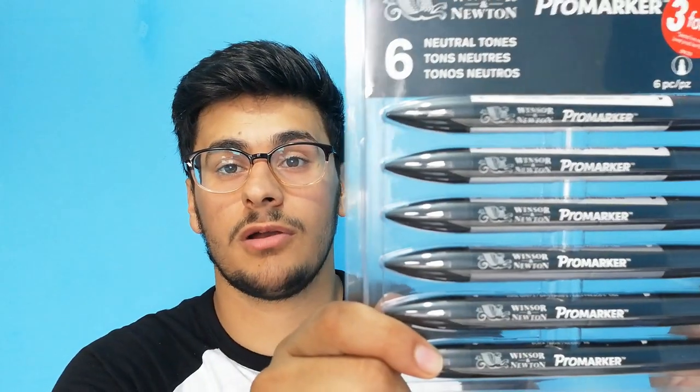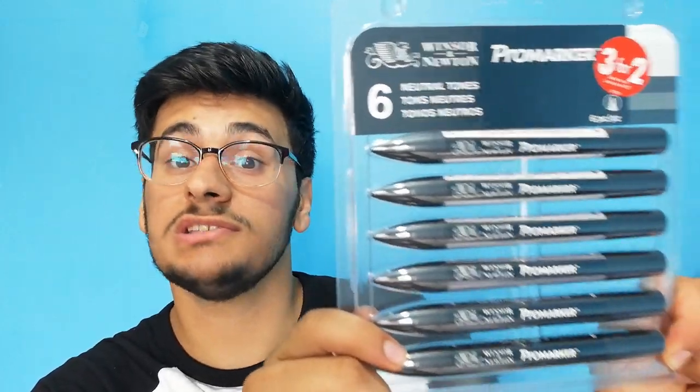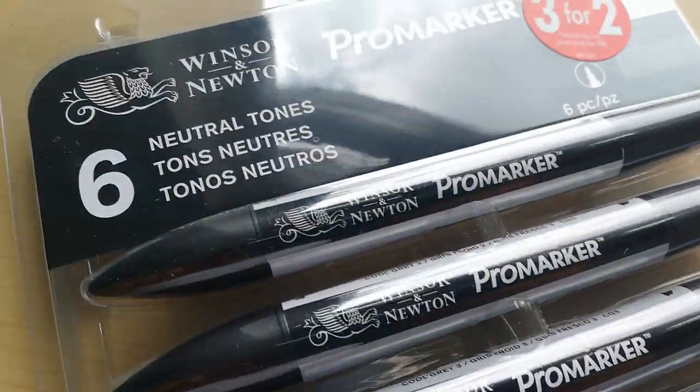Next up is something we all recognize as architecture students: pro markers. I only got the gray ones because those are the ones I mainly use — the rest I already have. These pro markers have a very fine and a very wide tip and are non-toxic, which is ideal. If you want me to do a specific review on pro markers, let me know in the comment section below.